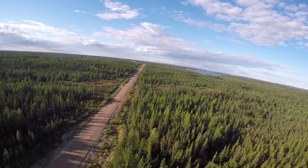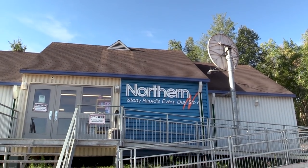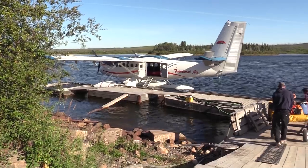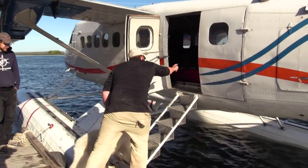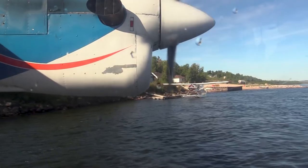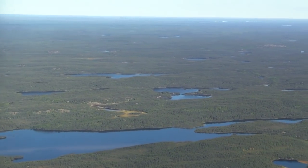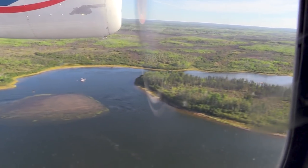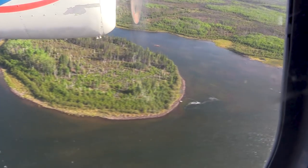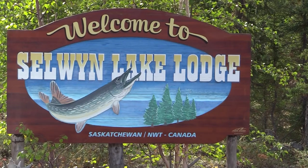We are in Stony Rapids, Saskatchewan and our float plane charter leaves in one hour. We're heading over to the float plane base to go through our gear and load the plane. We're taking a twin otter, which is really exciting — it's huge! We've got ear protection in and we're flying out to Selwyn Lodge. We're well past the road system now and this is real wilderness — an amazing feeling to look out over this beautiful country that remains unaltered by the hands of man.